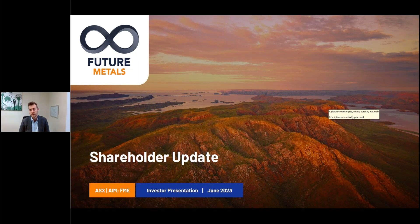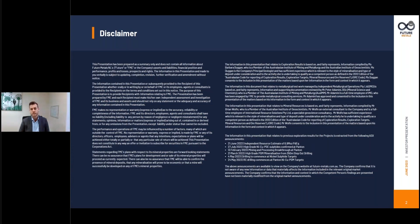Thanks for that intro Alex, and I just want to say good morning to our valued shareholders and any other interested parties dialling in. We're providing this update of a general nature as we head into what is going to be an exciting and fairly pivotal quarter for Future Metals. Noting that any representations made by myself or information provided in this presentation should be subject to due diligence by any investors ahead of any decision making as it relates to investing in Future Metals.